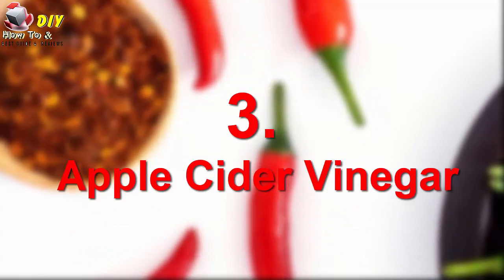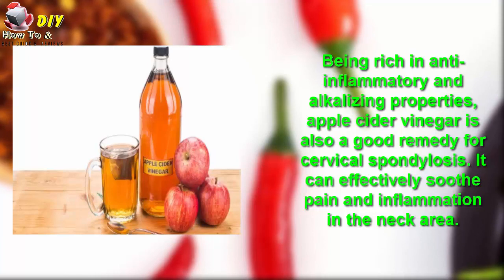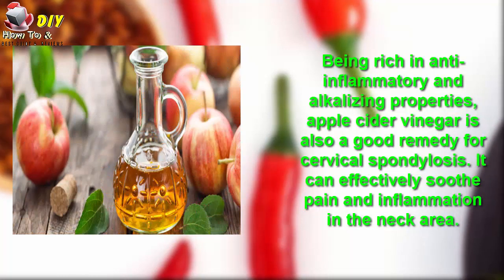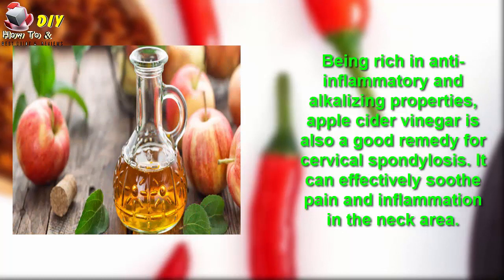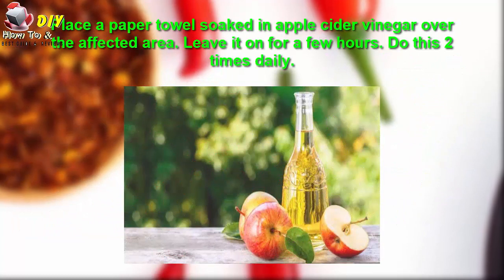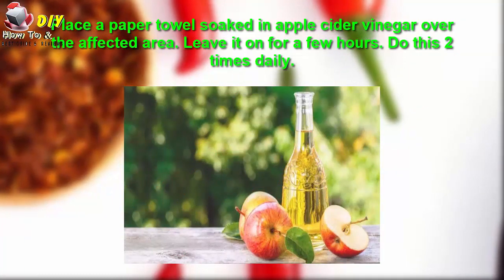Number three is apple cider vinegar. Being rich in anti-inflammatory and alkalizing properties, apple cider vinegar is also a good remedy for cervical spondylosis. It can effectively soothe pain and inflammation in the neck area. Place a paper towel soaked in apple cider vinegar on the affected area. Leave it on for a few hours. Do this two to three times daily.